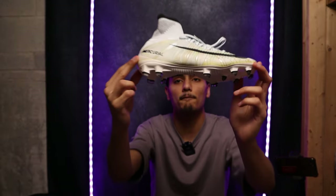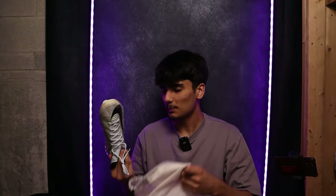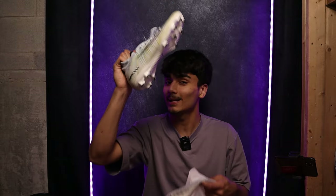Wow — Mercurial Superfly Fives, the CR7 edition. Good colorway, incredible boot. This is of course more expensive since it's a limited edition boot — I would give these $325 USD. Class boot, class colorway, class player.